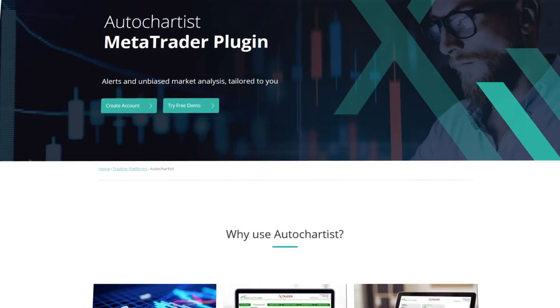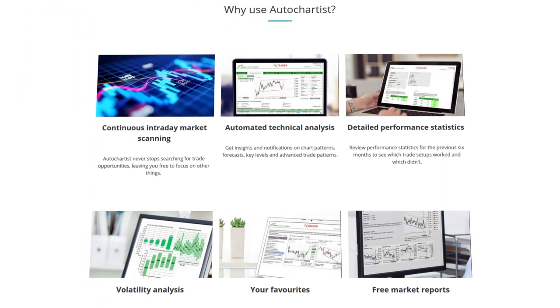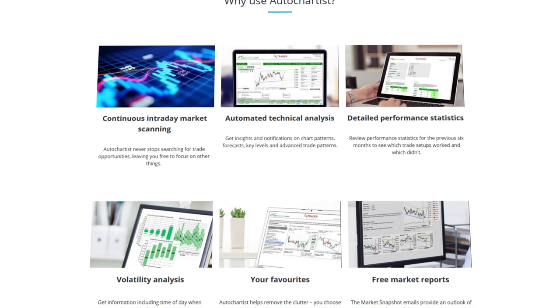Then we have AutoChartist. This tool automatically scans markets for defined trading opportunities and gives you notifications based on emerging patterns and indicators.